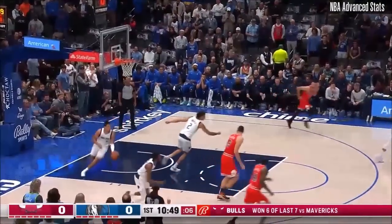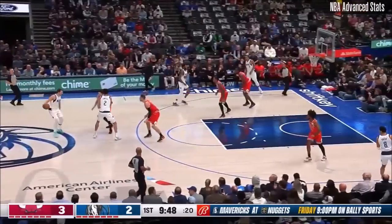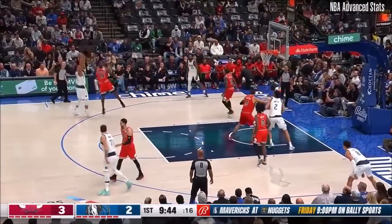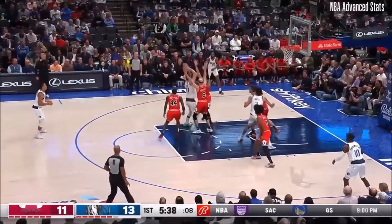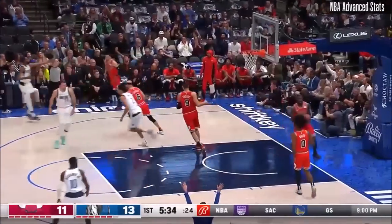Good hands. Blocked by Luka on Kobe White's 3-point attempt from the left side of the floor. Look out there — Alex Caruso is guarding Luka, with multiple players assigned to him, so it was a nice find.